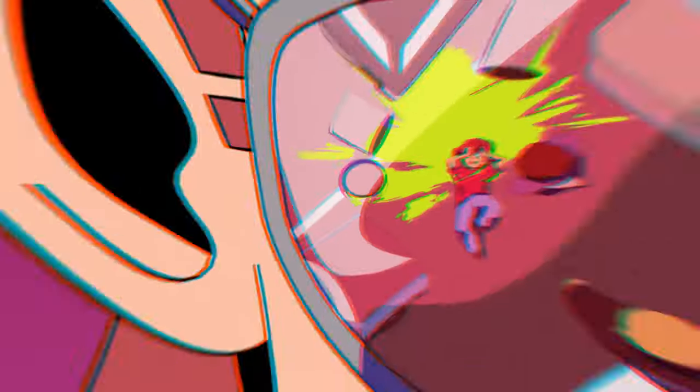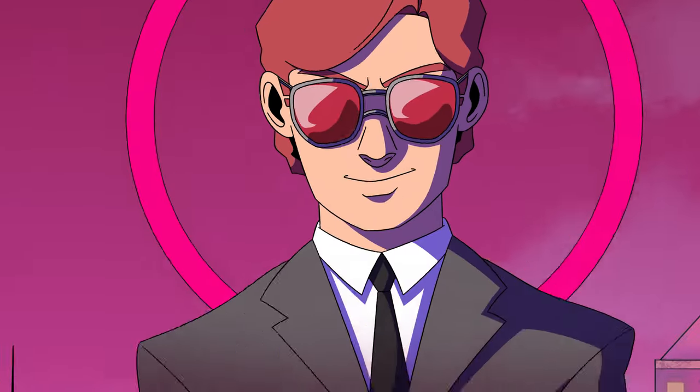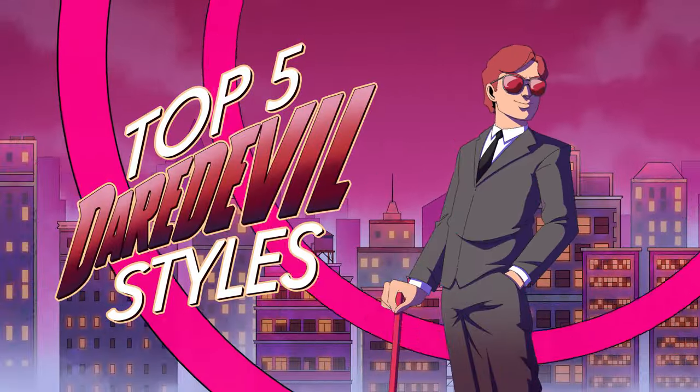Daredevil. Blinded by a vat of acid as a child, his other senses were heightened, but it's his sixth sense, his fashion sense, which is truly daring.